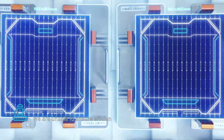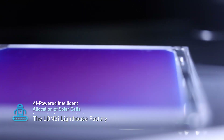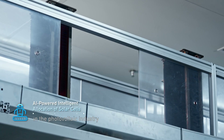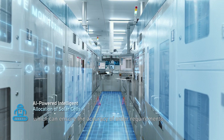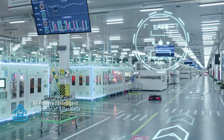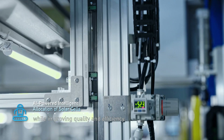We are unable to ensure efficient production without a smart brain. The Longi Lighthouse Factory hides the first AI production calculation system in the photovoltaic industry, which can ensure the accuracy of order requirements and scientifically arranges daily production plans, so that we can ensure precise delivery while improving quality and efficiency.